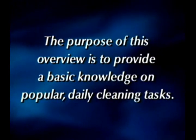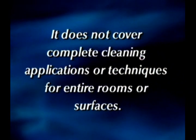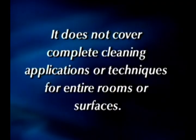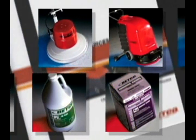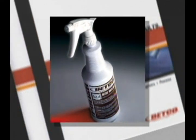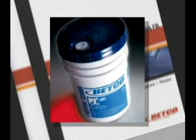The purpose of this overview is to provide a basic knowledge on popular daily cleaning tasks. It does not cover complete cleaning applications or techniques for entire rooms or surfaces. Betco has over 300 specialty cleaning products and a full line of equipment and accessories. The following chemicals will be utilized throughout this module: Betco Bright MSP Multi Surface Polish, Deep Blue Glass and Surface Cleaner, Dust Mop Treatment, PH7 All-Purpose Neutral Cleaner, and Quad-Stat Broad Spectrum Disinfectant.